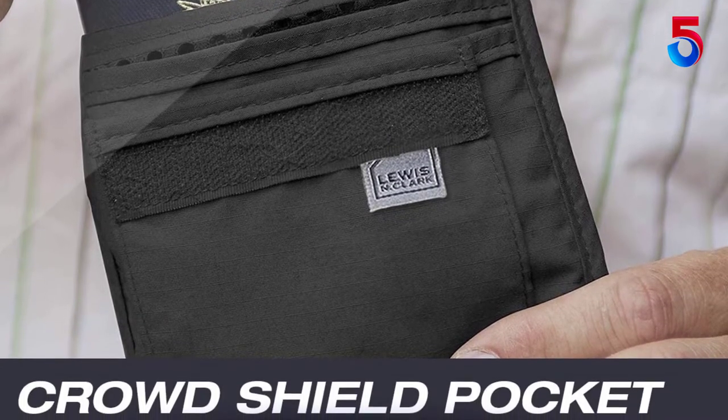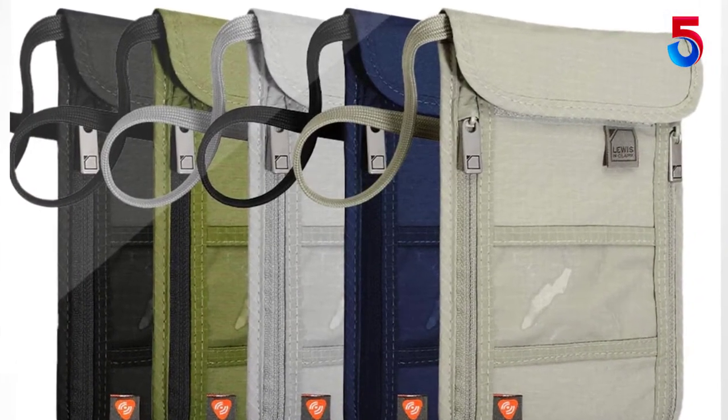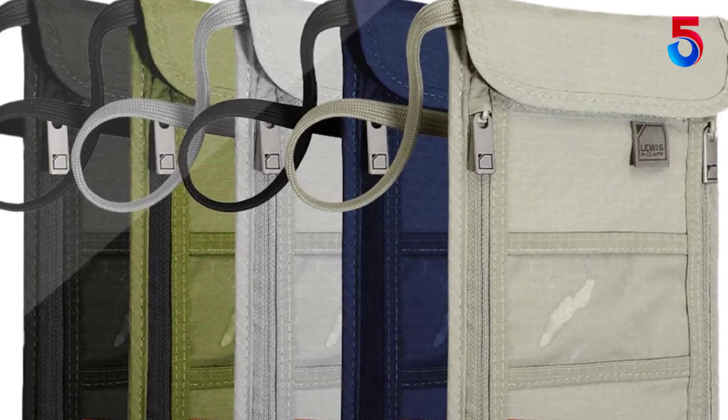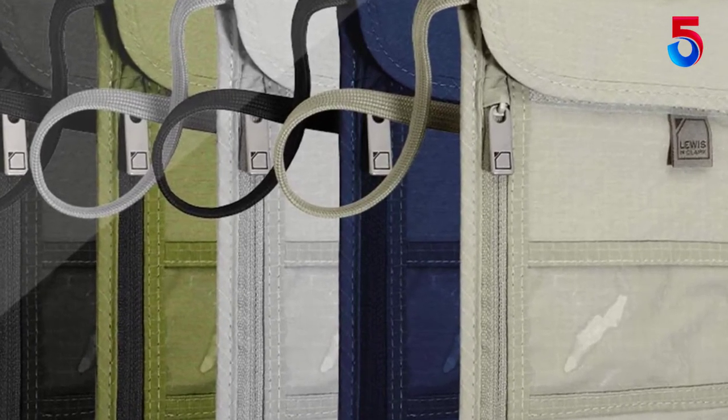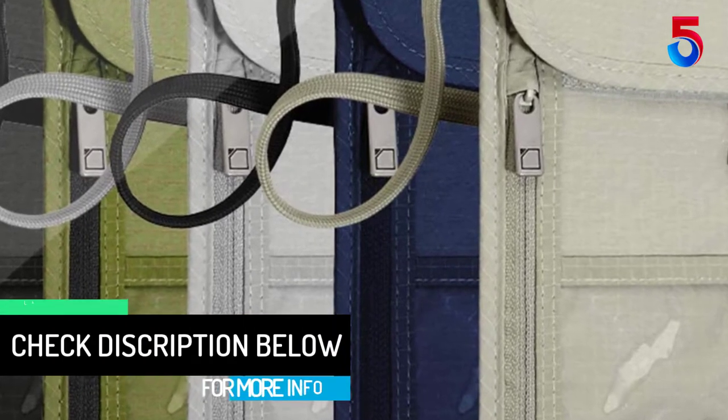Furthermore, since the sling design is hung around your neck, it is really convenient to carry as well. Also, it makes use of special travel dry fabric. Hence, it is water resistant. Plus, it also prevents odors, the formation of mildew, and shrinking.